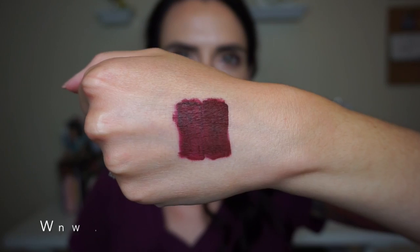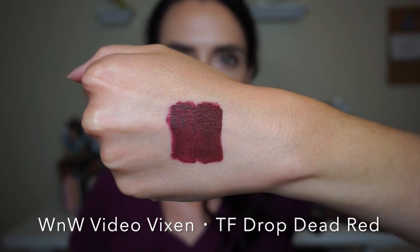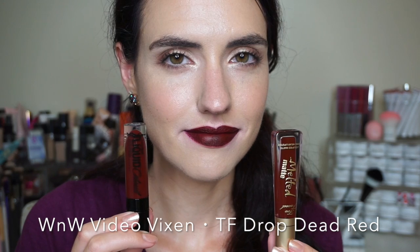Next up we have another Too Faced Melted Matte — this one in the shade Drop Dead Red.